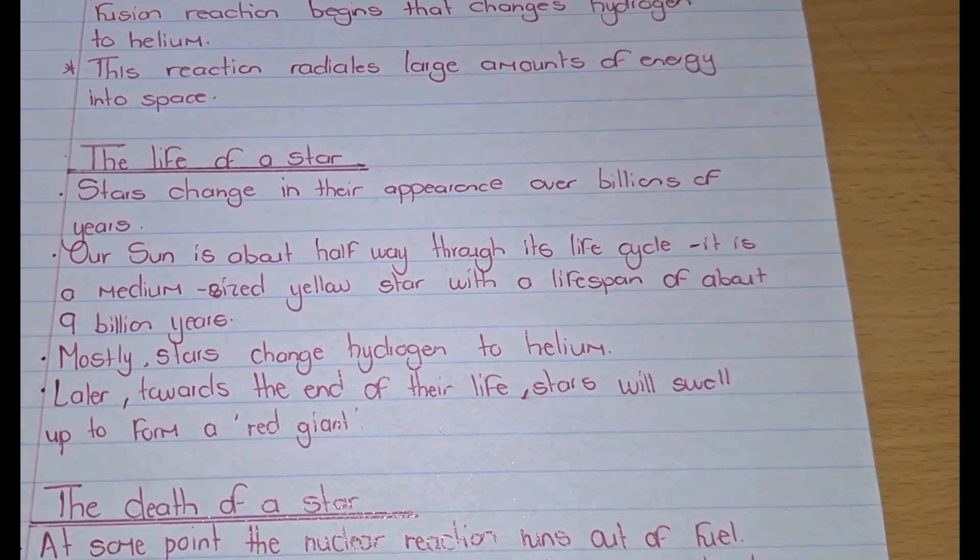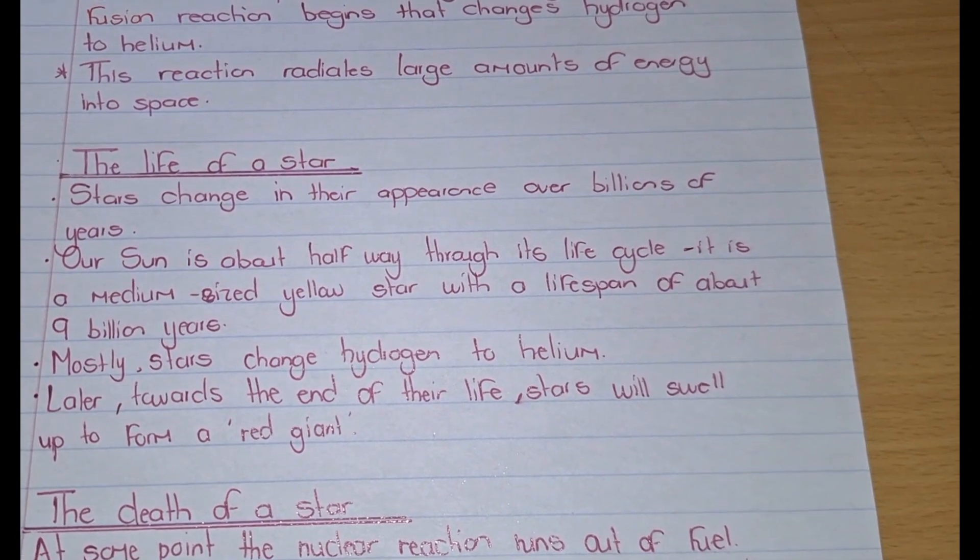Later, towards the end of their life, stars will swell up to form a red giant.